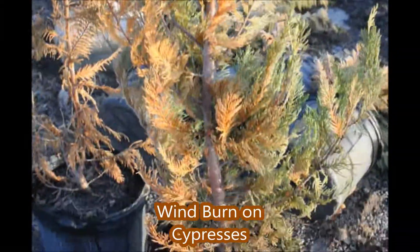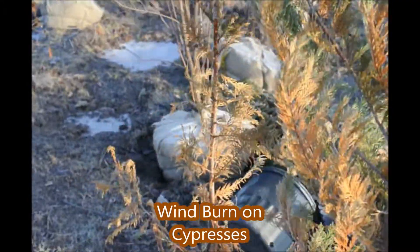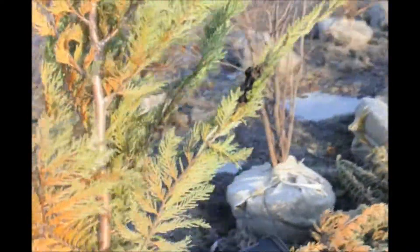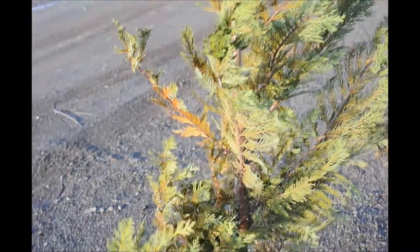This Leyland cypress shows severe windburn. This one was left out in the full wind. This one was actually laying on the ground, and where it was protected by the ground, you can see it fared a lot better.